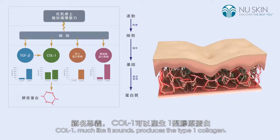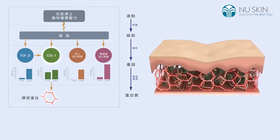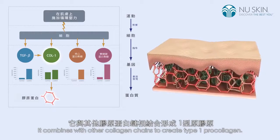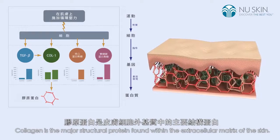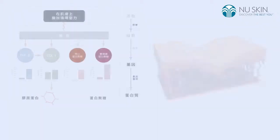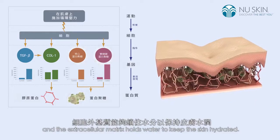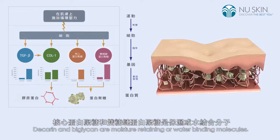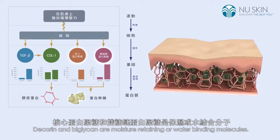Collagen-1, much like it sounds, produces the type-1 collagen. It combines with other collagen chains to create type-1 pro-collagen. Collagen is the major structural protein found within the extracellular matrix of the skin. Moisture is vital to skin structure, and the extracellular matrix holds water to keep the skin hydrated.